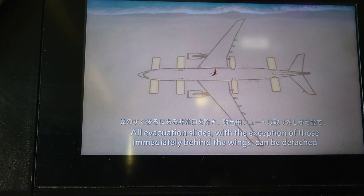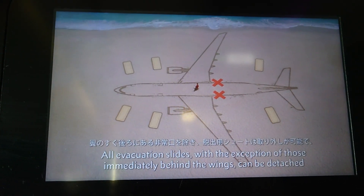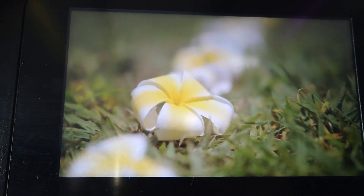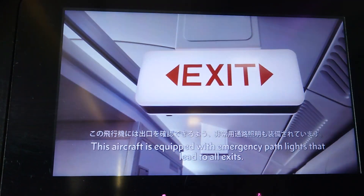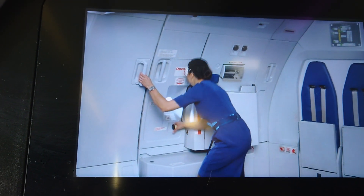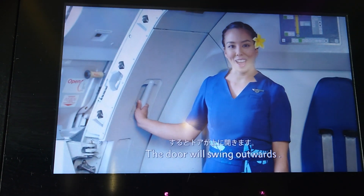All evacuation slides, with the exception of those immediately behind the wings, can be detached and used as rafts in case of a water landing. This aircraft is equipped with emergency pathways that lead to all exits. To open exit doors, lift up on the handle and let go. The door will swing outwards.